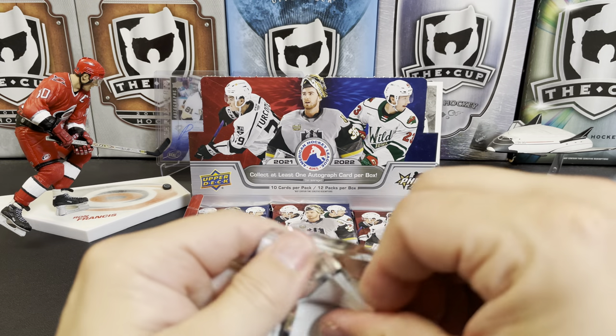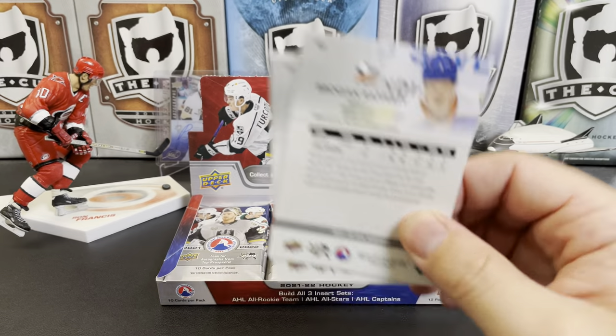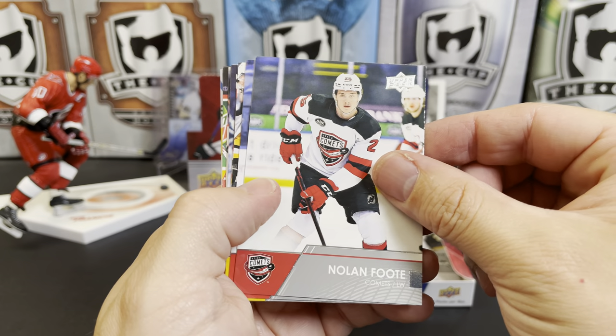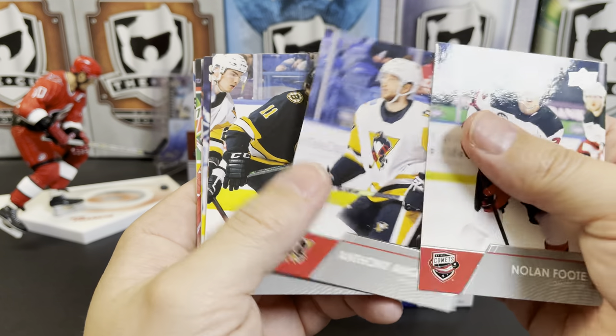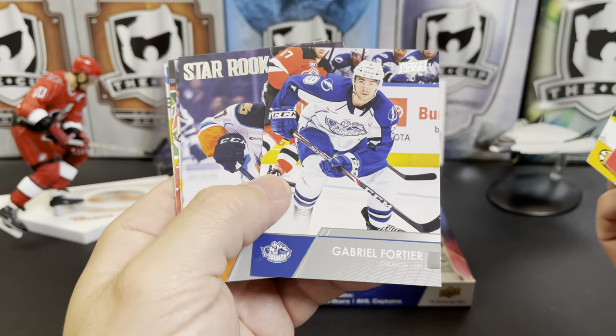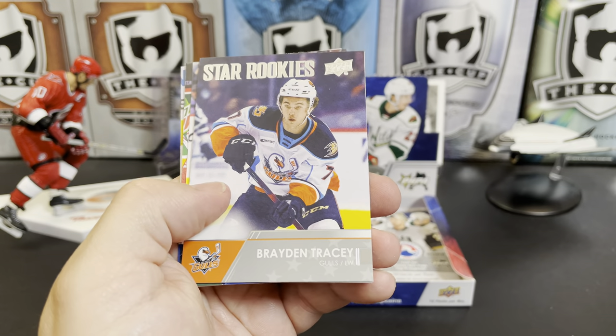Does anyone out there actually collect these AHL cards? Any fans of AHL teams, any season ticket holders, or anybody that goes to the games? Let me know in the comments. Nolan Foote, Anthony Angello, Samuel Asselin, Gabriel Fortier, Brayden Tracey.